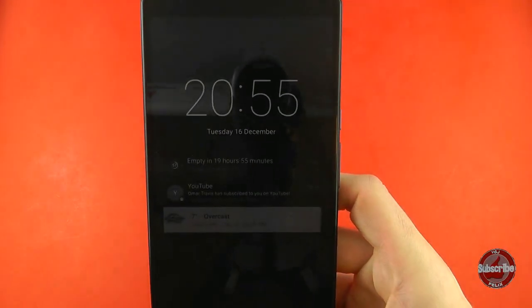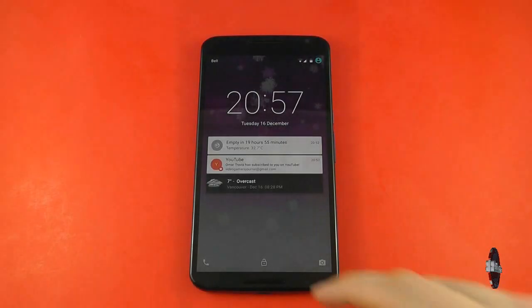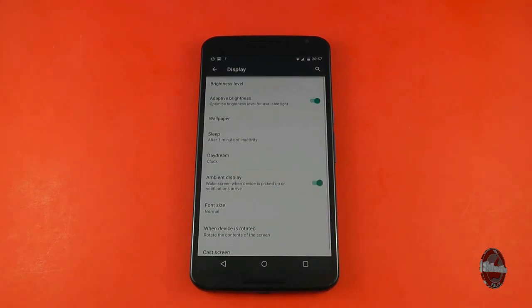Generally speaking, as you can see in this video, it works quite well and is well behaved. In order to turn this feature on or off, you do have to go to Settings, then choose Display, and there is a toggle to switch ambient display on or off.